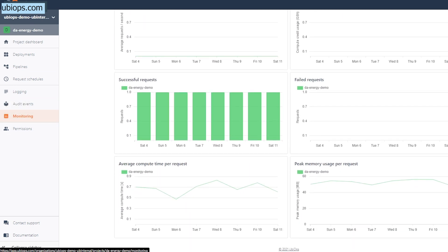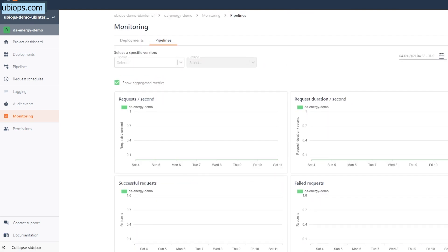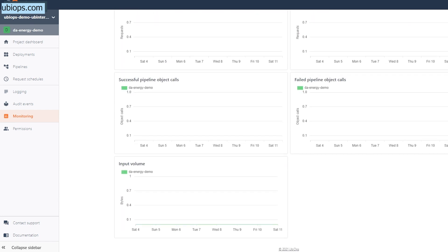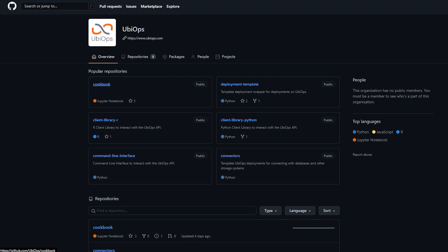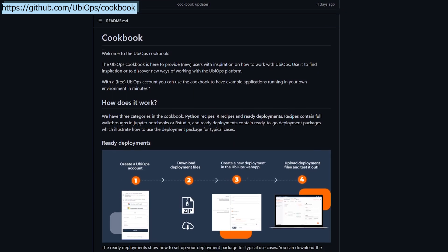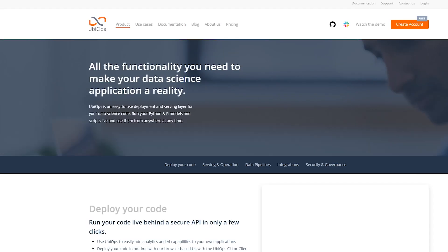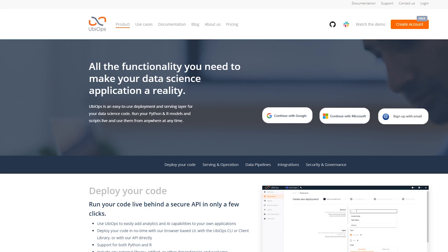You can also create more complex data pipelines combining different services together, do version control on your models, and much more. You can use it for yourself or as a data science team. You can try it by visiting ubiops.com and creating an account for free. Their free tier already has a lot of monthly compute budget and allows you to use all the functionality. You can find a wide range of examples for working with tools like scikit-learn, TensorFlow, or other familiar frameworks on their docs and GitHub. Their team is also available via a Slack server for anyone to join and ask questions. Click this card to sign up for a free account or see the first link in the description.